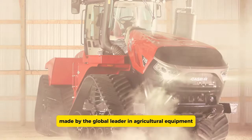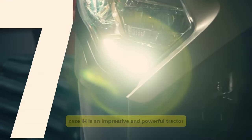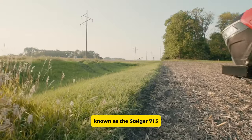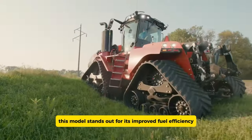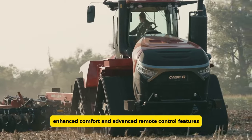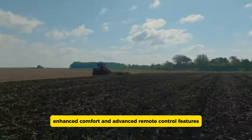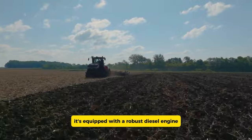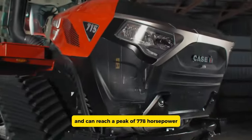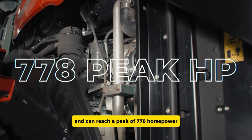The Case IH Steiger Quad Track 715, made by global agricultural equipment leader Case IH, is an impressive and powerful tractor. Known as the Steiger 715, this model stands out for its improved fuel efficiency, enhanced comfort, and advanced remote control features. It's equipped with a robust diesel engine that provides 715 rated horsepower and can reach a peak of 778 horsepower.